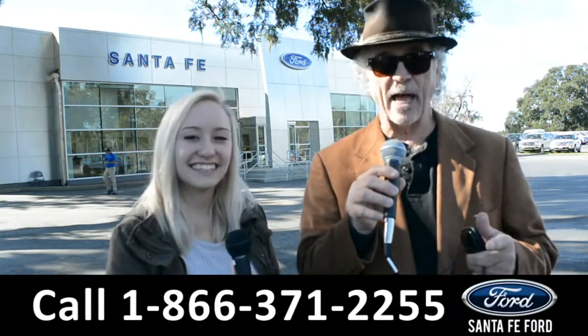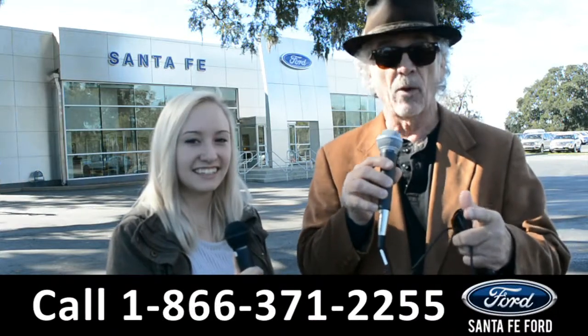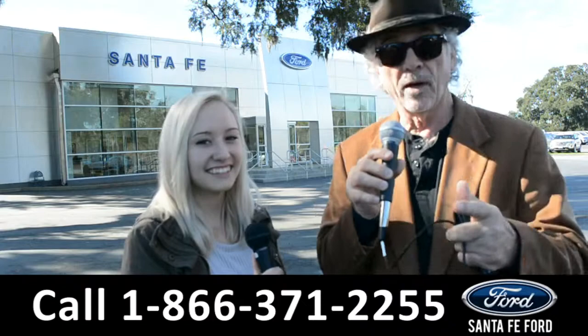Hey, this is Randy and this is Alyssa at SantaFeFord.com, where we have hundreds of cars, trucks, and SUVs available. Stay tuned — Alyssa is going to give us a closer look at one of them.